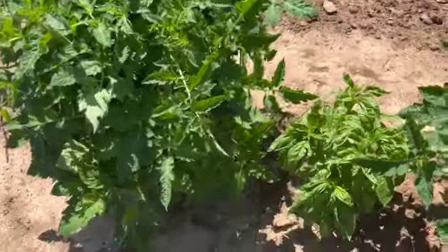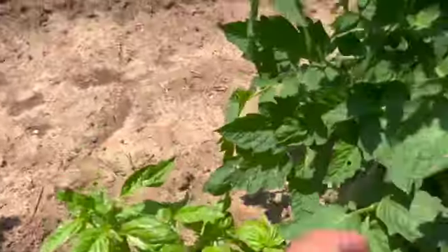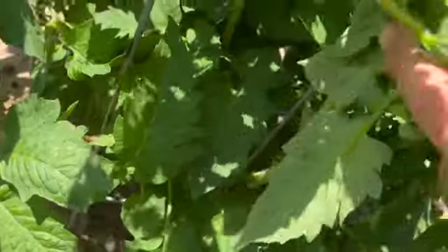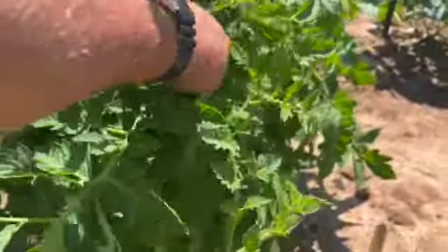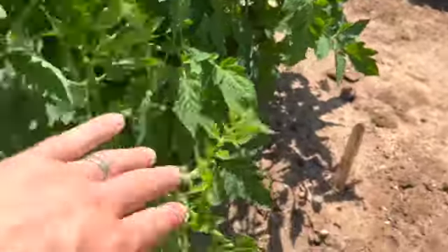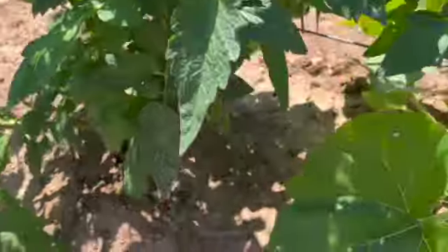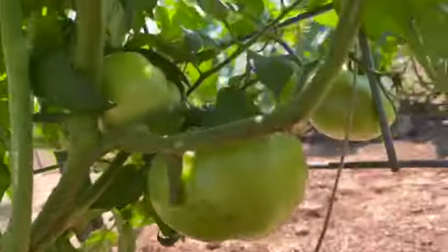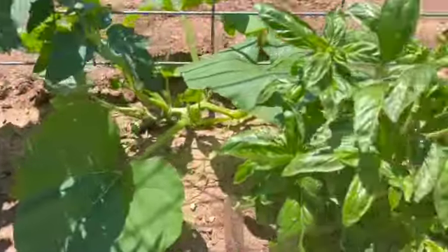These are San Marzano tomatoes — there's tomatoes in there somewhere, I saw them. These were a gift from a neighbor, Andrea and Mark, and they're doing really good out here in this soil. And these are red snapper tomatoes — there's a big one down there and a couple little ones going next to it.